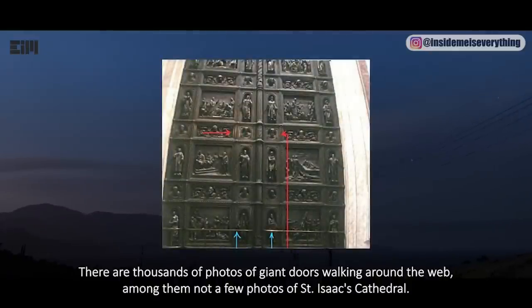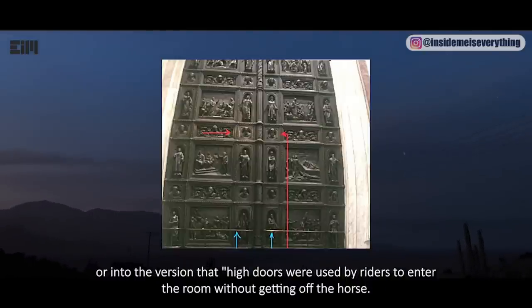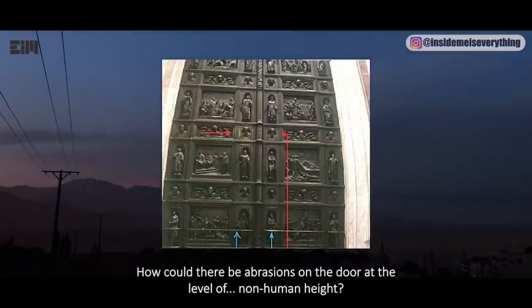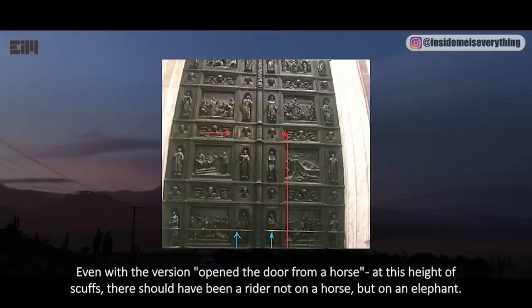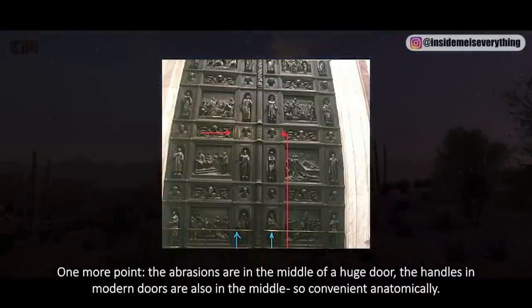There are thousands of photos of giant doors on the web, among them photos of Saint Isaac's Cathedral. However, there is one photo that does not fit the official story — that high doors were just for beauty, or that they were used by riders to enter without dismounting. The height of the doors is 6.8 meters, and the bolted handrails are new additions for ordinary people. There are abrasions on the door at a non-human height — even with the version of opening the door from a horse, at that height the rider would need to be on an elephant.